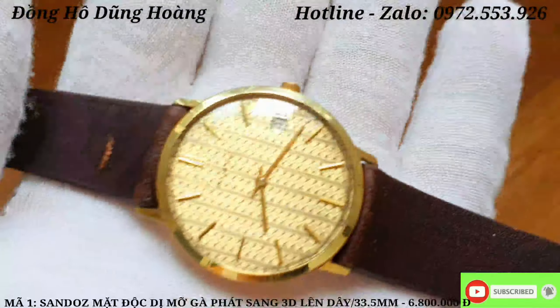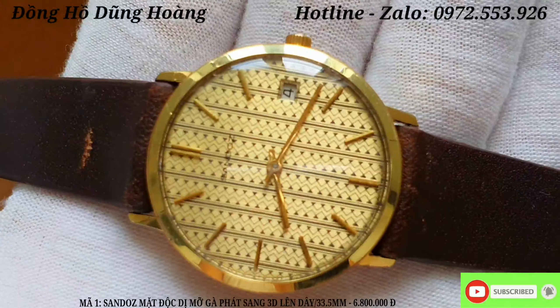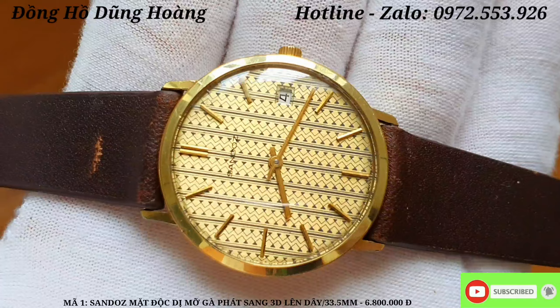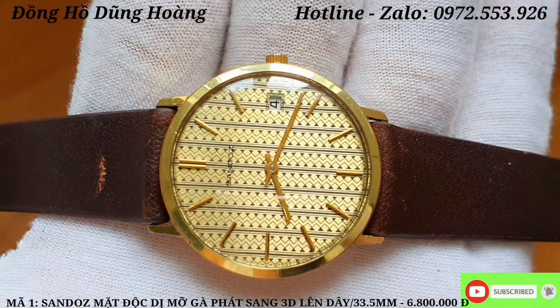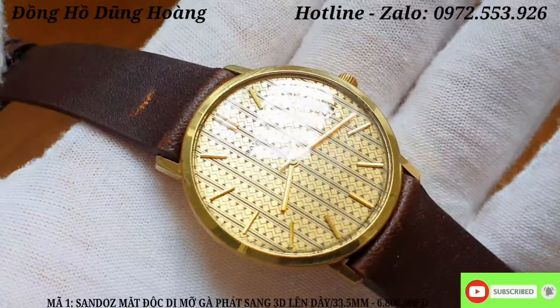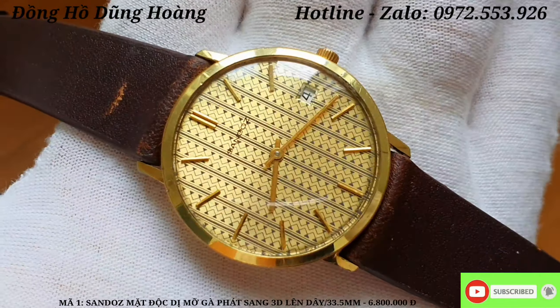Kết hợp với chiếc đồng hồ này là một bộ dây da bò, màu nâu đậm kết hợp với mặt vàng mỡ gà rất đẹp. Anh em nào yêu thích lên cho em A1, giá 6 triệu 800 nghìn đồng.